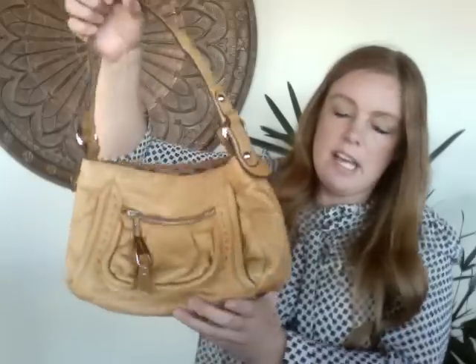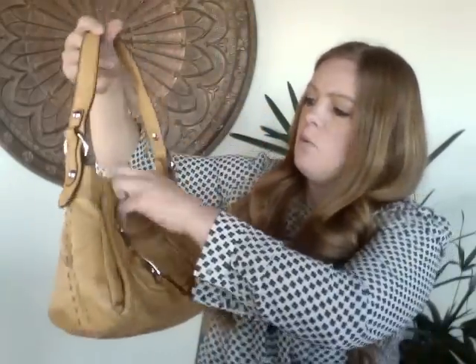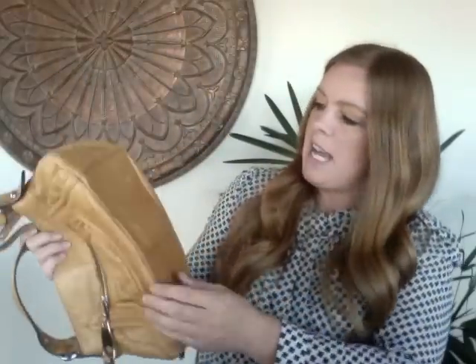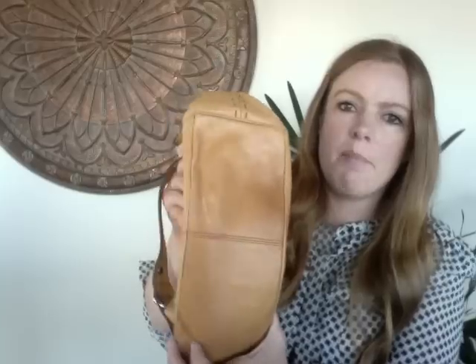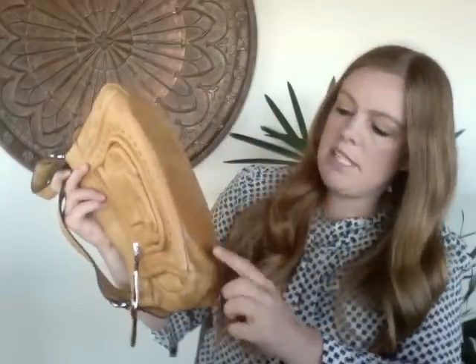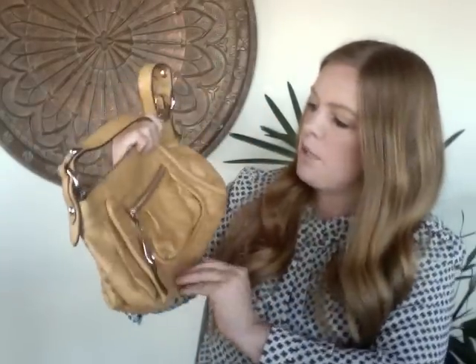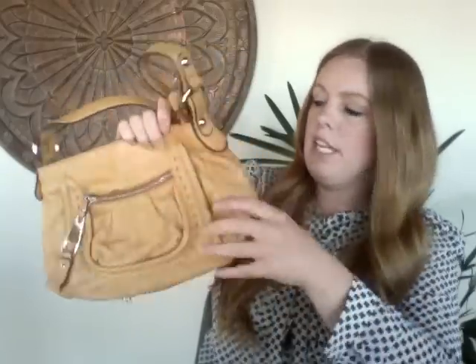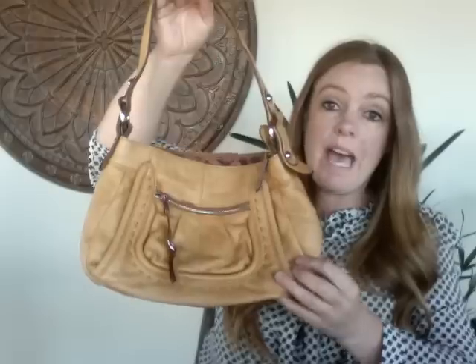This next bag is a Bea Makowski in a really pretty mustard yellow. I'd say it's a 5 or 6 out of 10 because there's quite a bit of water staining throughout and a spot on the front. It's a cute bag but the damage brings down the value — I'm hoping to get about $15.